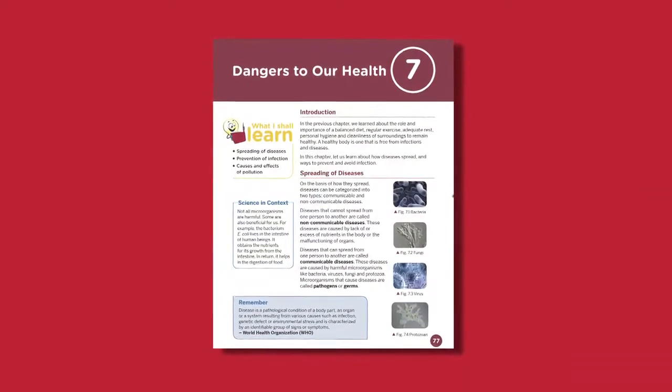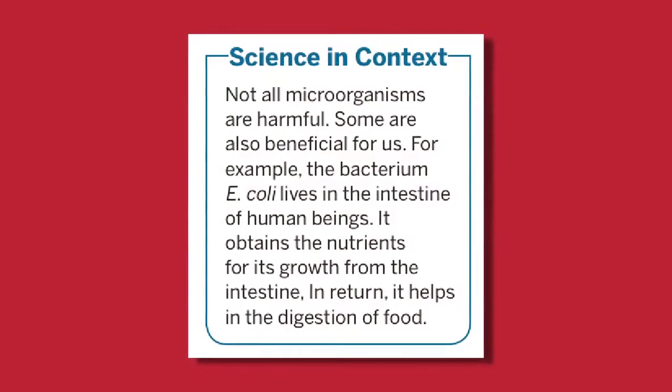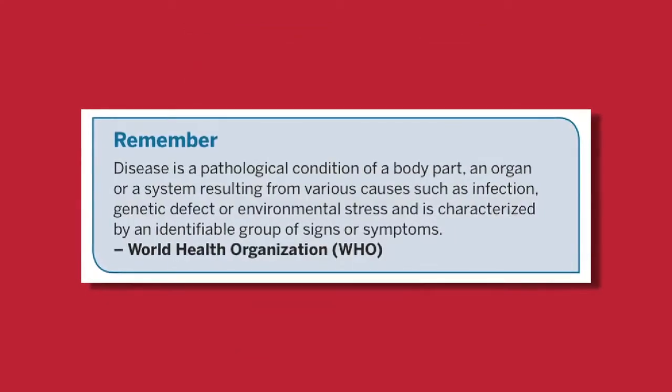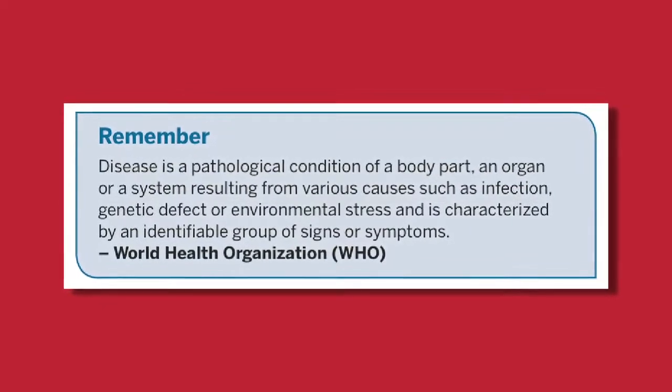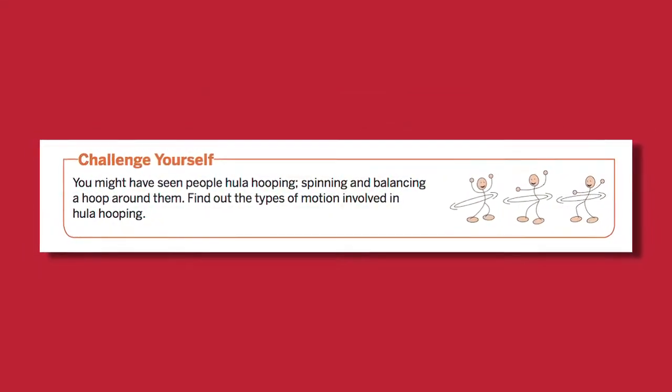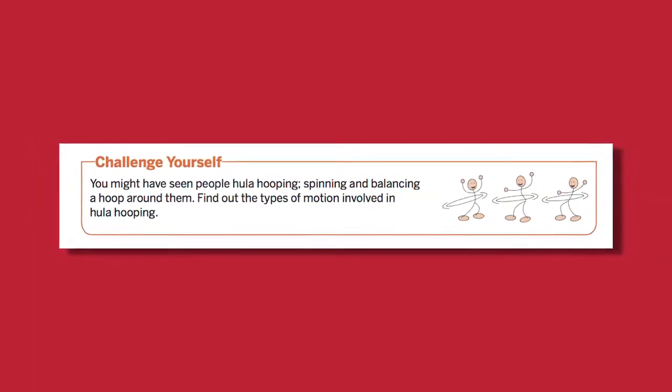In the middle school books, we have features like Science in Context, which gives additional information on the topic at hand, Remember, which highlights the key points in the chapter, and Challenge Yourself, which has questions testing students' ability to reason and extrapolate.